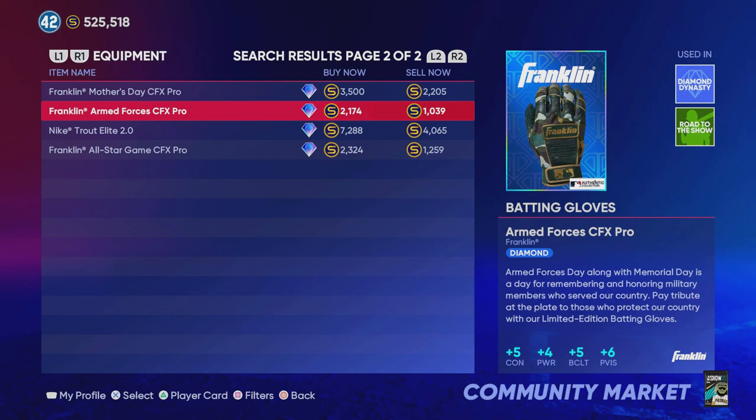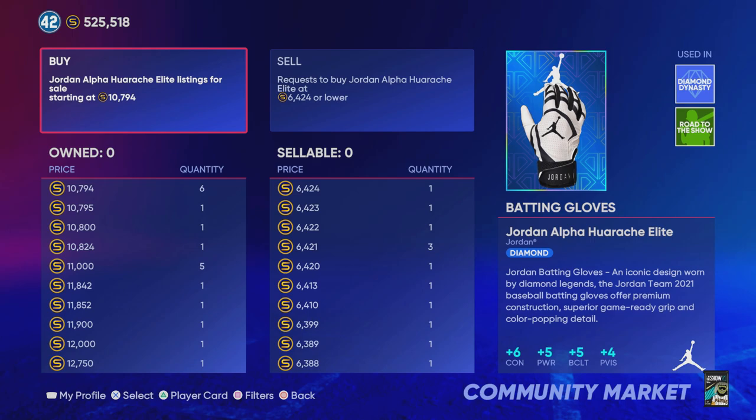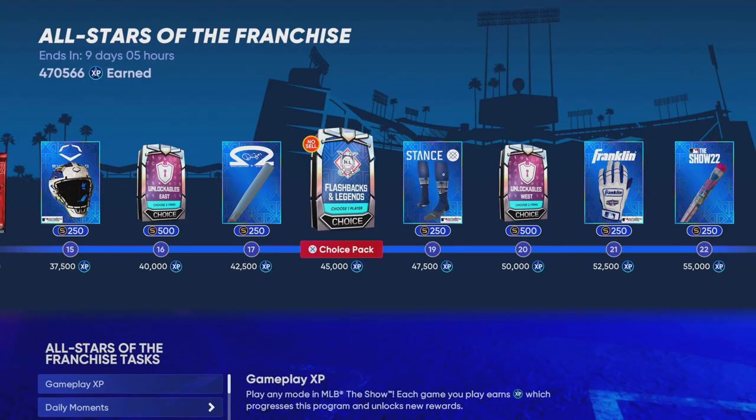Obviously if you're pitching it will still increase the attributes, but it's not going to make a whole lot of difference. If you take a look at the market, this is probably the best batting glove that you can buy off the market other than the All-Star Game batting glove. I would say the All-Star Game batting glove is much better than this one — it's better in every way. But that Hirachi batting glove is going for 10,000 stubs, so that is kind of my ballpark range.